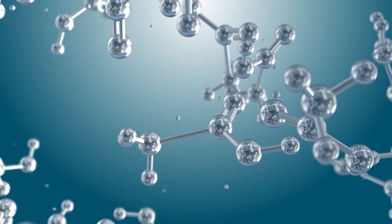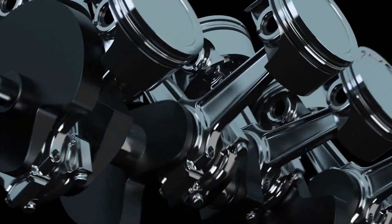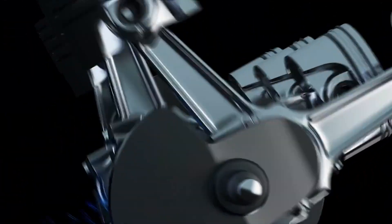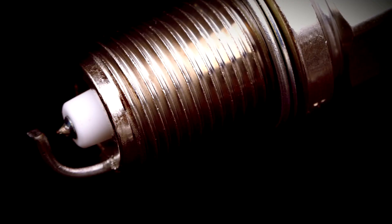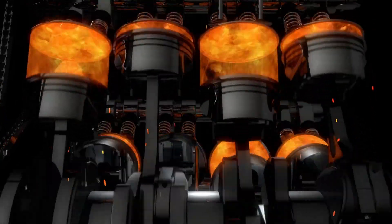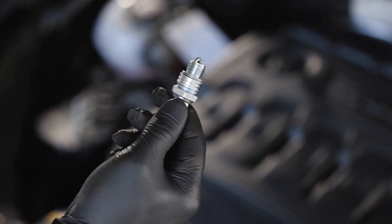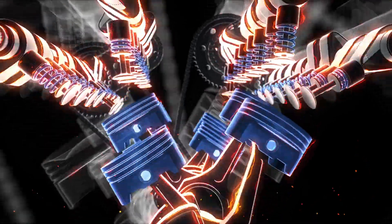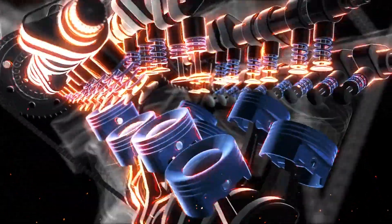The stark dichotomy between these fuels extends beyond their molecular makeup and delves into the very essence of how they initiate combustion within an engine. Gasoline engines, reliant on spark plugs, ignite the air-fuel mixture through a meticulously timed spark, catalyzing the combustion process. In contrast, diesel engines eschew spark plugs altogether, harnessing the inherent heat generated from compressing air to trigger the spontaneous ignition of the fuel.